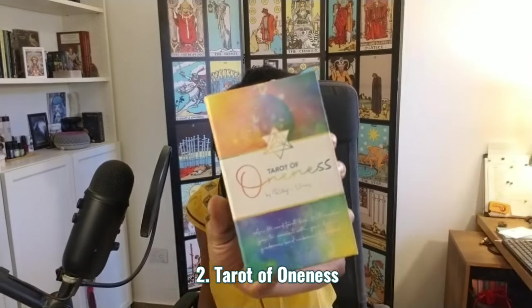My number two — and sometimes it fluctuates to number one — is the Tarot of Oneness by Robin Voici. This is an 84-card tarot deck. One of the reasons I love it so much is because it really evokes for me Caribbean life. If I had a deck that is about space and place in the world, this deck does that for me.